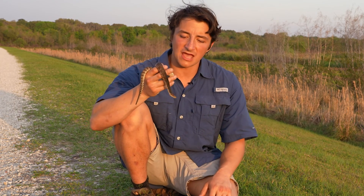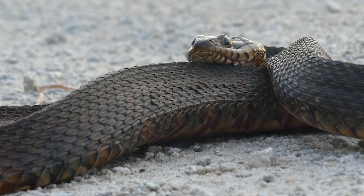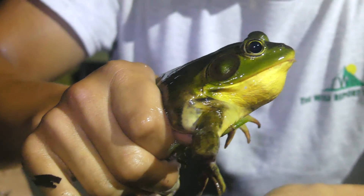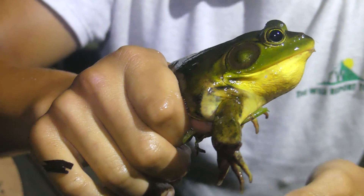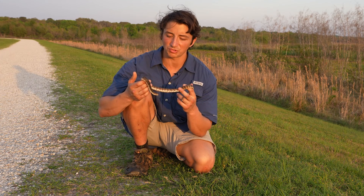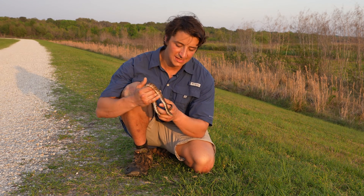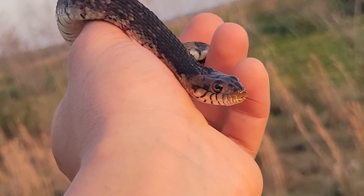Florida water snakes are known to take a wide variety of prey items. Because this species can travel over land very effectively, frogs can make up a huge part of their diet in many areas, as frogs are also traveling over land on wet and rainy nights. But of course they'll also eat fish and anything else they can catch. These are active foragers, really using those huge eyes — they are very visual — as well as their excellent sense of smell to track down prey.